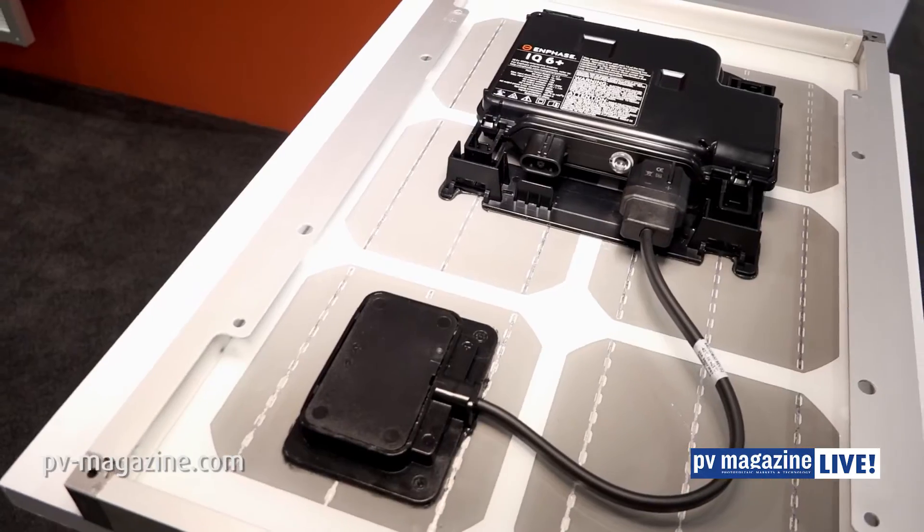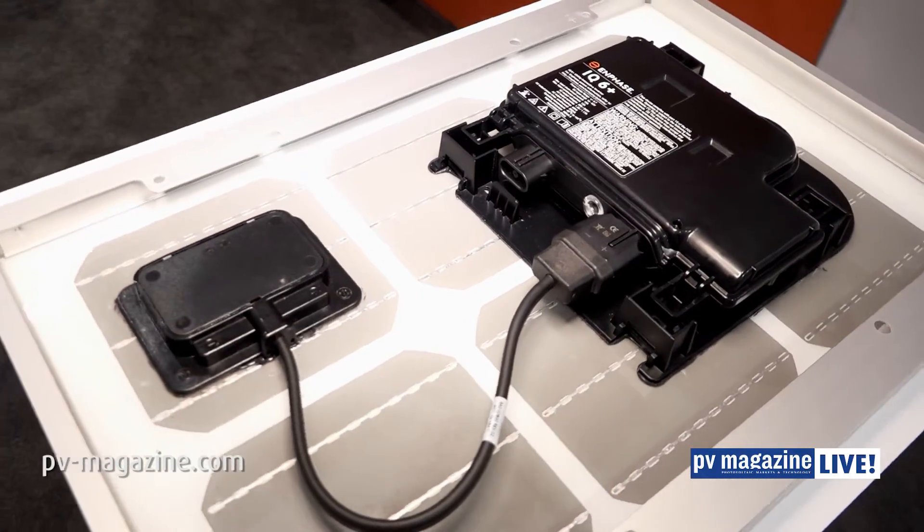Why are companies coming together and collaborating in this way? We've seen a lot of partnerships, particularly among module level power electronics suppliers, especially with module suppliers. They're doing this to increase the speed of installation, improve reliability, make sure it's installed in the factory, and ensure quality. In tandem with this, they're bringing their next generation products — such as Enphase bringing their sixth generation microinverter to market — as a new solution.